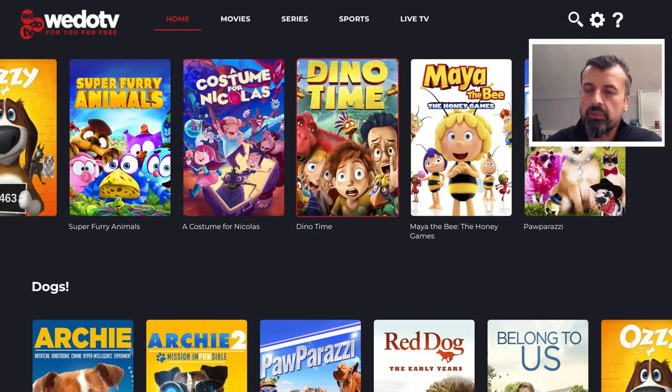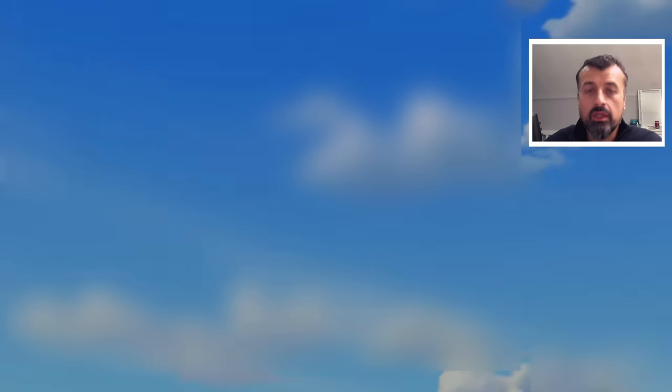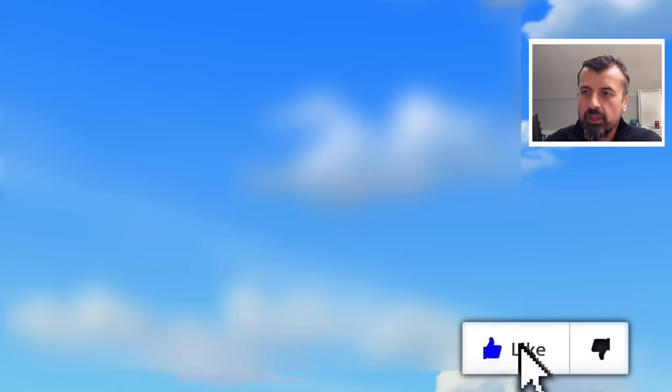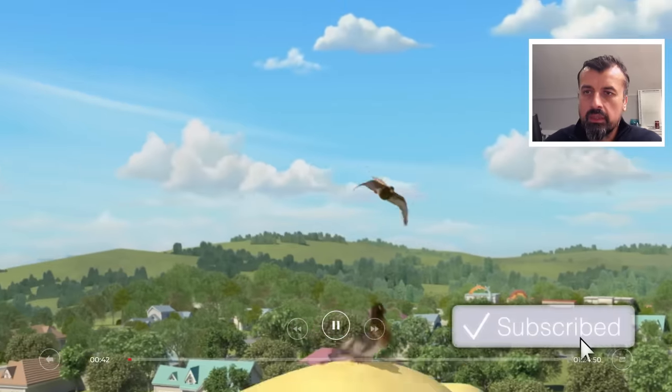Let's go for Dino Time. Click on that and I can click Watch Now. We can see it's 86 minutes long. And in a couple of seconds, without any pop-ups or interruptions, we're taken straight into that animated movie. Let's forward that a bit — you can also enable subtitles. Let's go back.